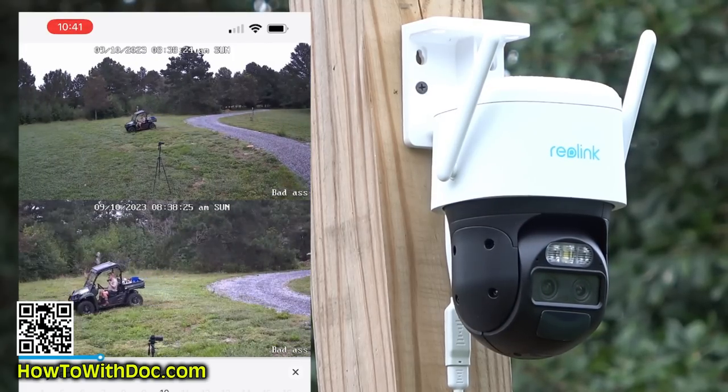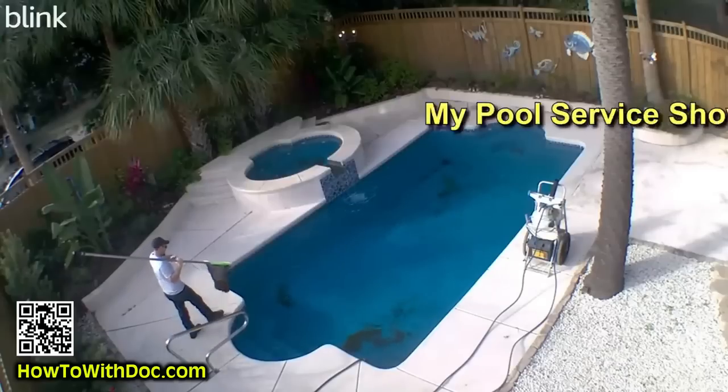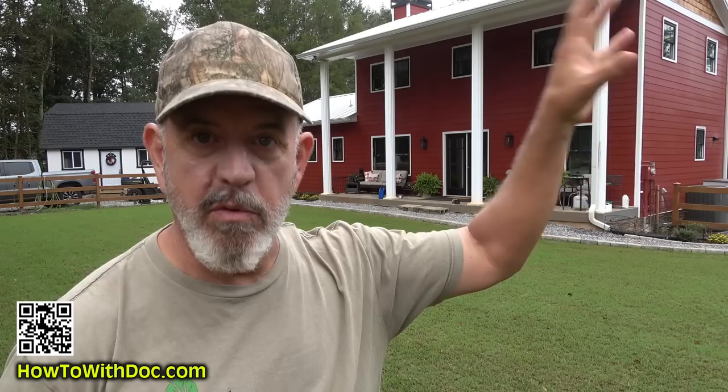I'm one of the largest owners of Blink camera systems in the United States. I think I've purchased six or seven systems. Each one of those systems has anywhere from six to nine cameras on it. We have them on this house, on the old house, at the beach house. I gave one to my daughter and we had them over at the workshop.